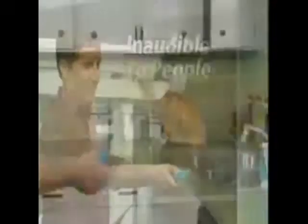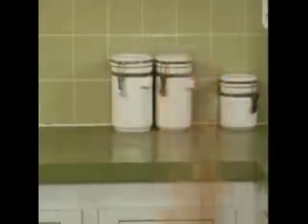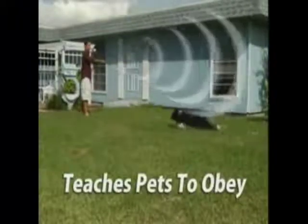The Sonic Pet Trainer is silent to humans, but its ultrasonic pitch is clearly audible to animals, getting their immediate attention and making them instantly obey your commands.